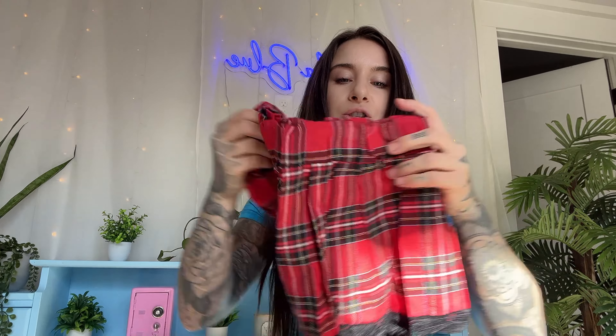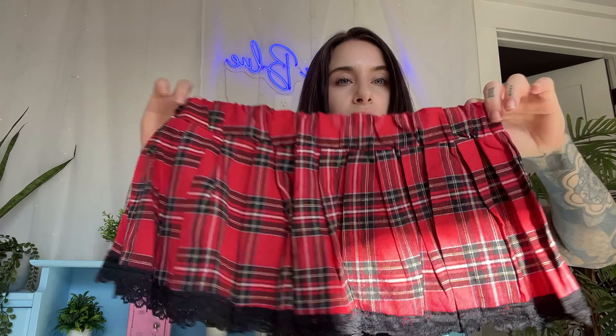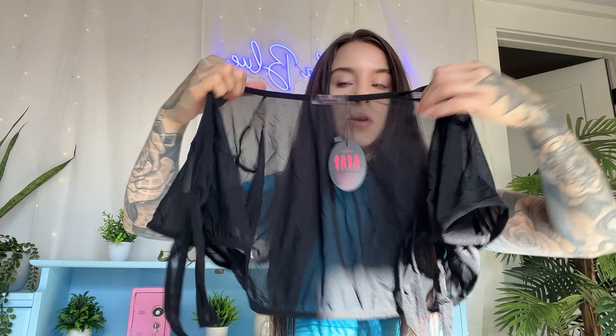I'm going to be trying on this school girl outfit today from Amazon. I wanted to show you what the pieces look like individually. The skirt is pretty stretchy and I got a size small, so you get this cute little collar and the top is sheer. I will be trying this on with a black sports bra and I'm just going to put this on top, but it is short sleeves.